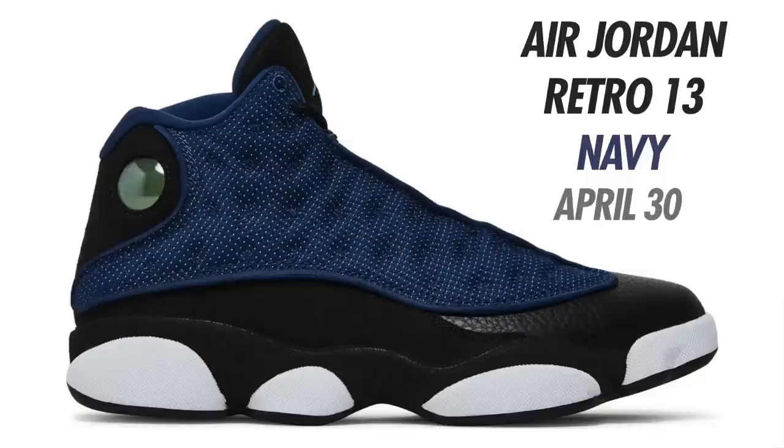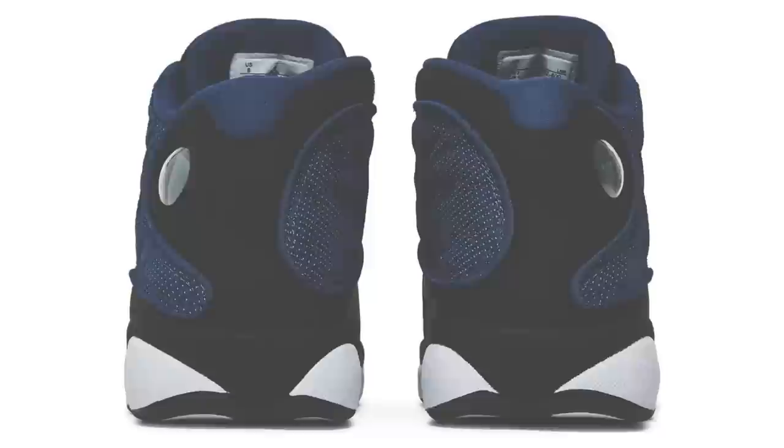Next up is an Air Jordan 13 in Navy, University Blue, Black, and White. Originally set to drop early April but pushed back to April 30th. These have a reflective mesh upper and will be dropping in full family sizing. Expect the Navy Air Jordan 13 to drop April 30th.